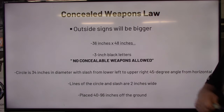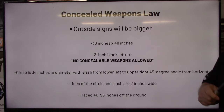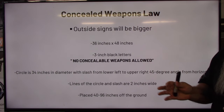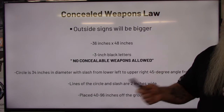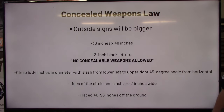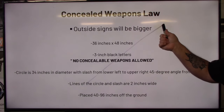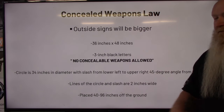For outdoor signs, the sign must be 36 by 48 inches, posted at every entrance and exit — meaning where people drive in and walk in for parks and events. The text is three-inch black letters reading 'no concealable weapons allowed' — that verbiage doesn't change. The circle is 34 inches in diameter, still with a line from lower left to upper right. The lines on that circle and slash can only be two inches wide, still red or black, with a black silhouette of a handgun inside. Placement is 40 to 96 inches off the ground. Even if they fake these signs and they might not be at every entrance, more than likely there will be cops or security waiting to warn you at the gate.